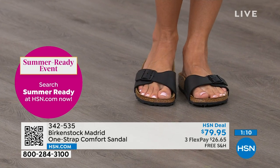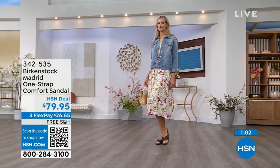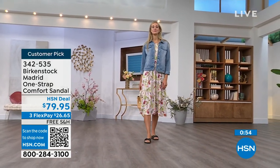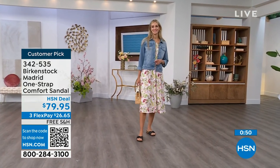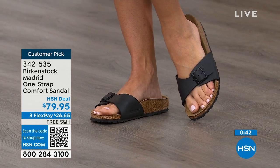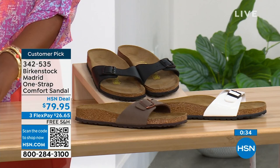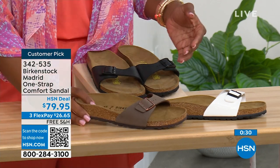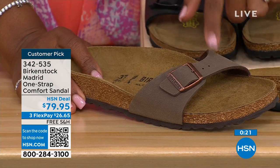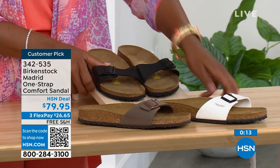If you haven't worn them yet and you're looking at the Madrid — it's one strap you can make tighter or looser, converting it to however you want for your comfort. You can read the rave reviews on hsn.com. Pick them up — $26 and change on any major credit card, shipping is free. Available in black, white, and mocha — mocha now only has sizes seven, eight, and nine. White we're pretty good on sizes, and black as well.